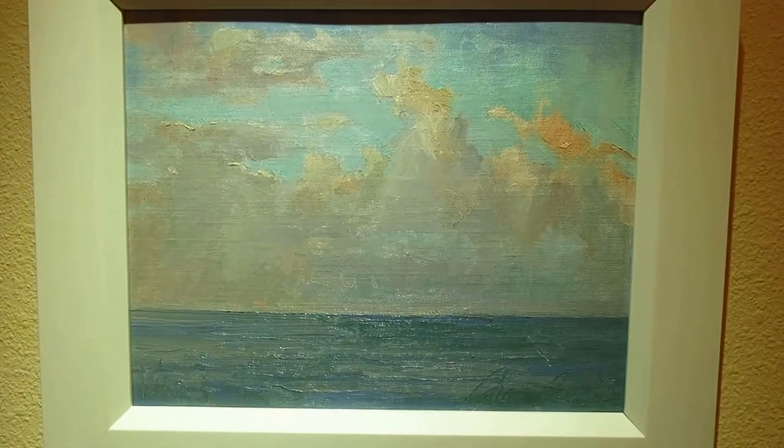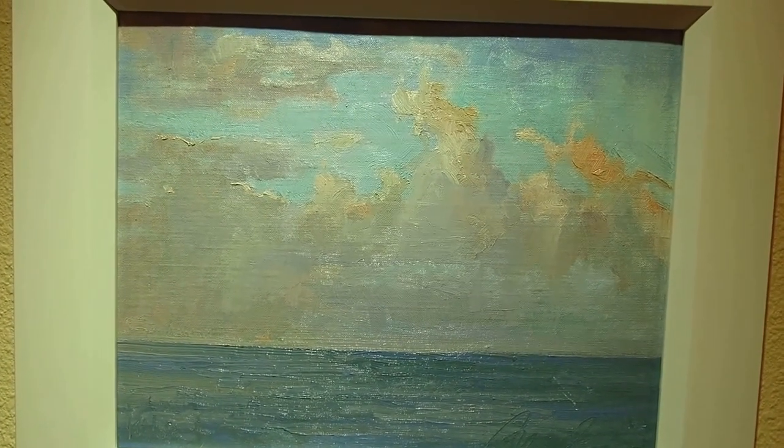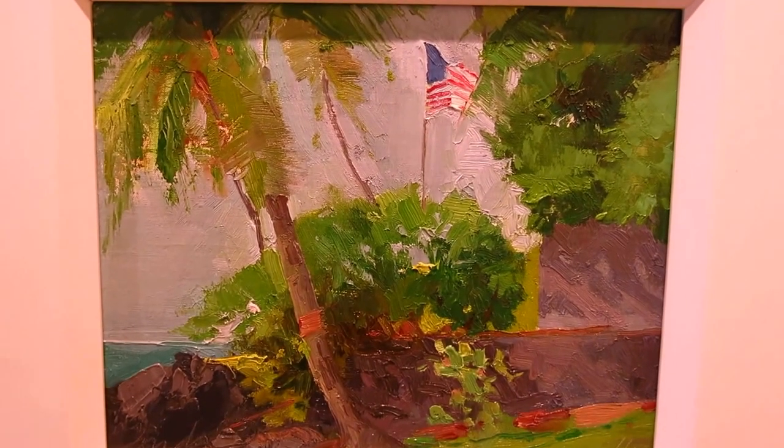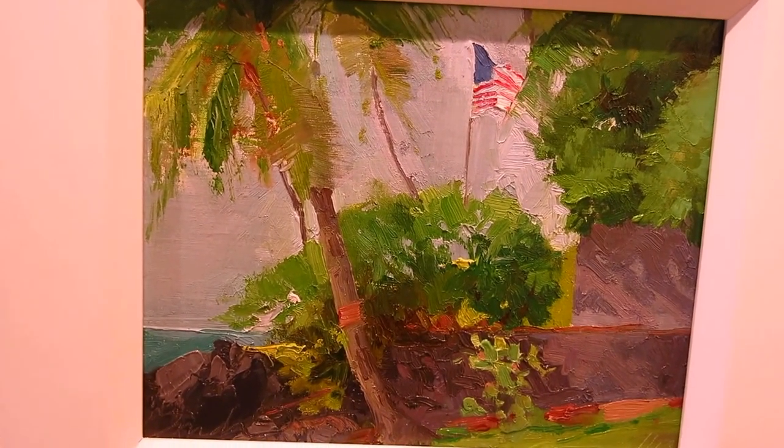This is a nice simple little morning — sunrise sky in Hawaii. It's not showing up well in this film. Here's another little patriotic one in Hawaii — a lot of old patriots there.